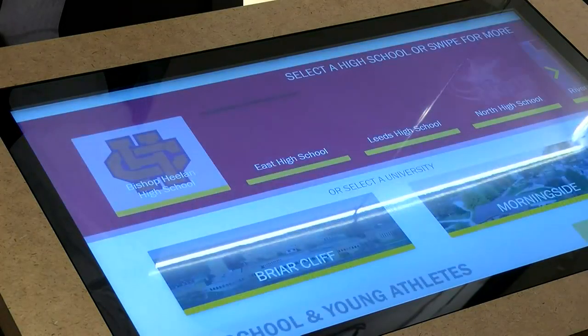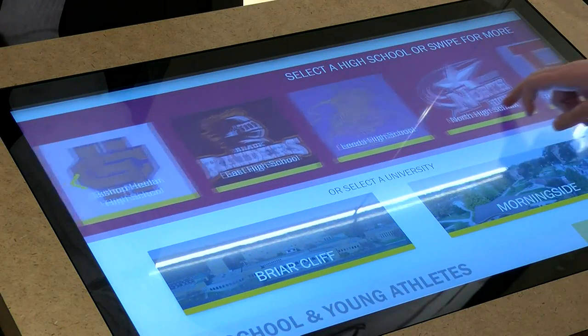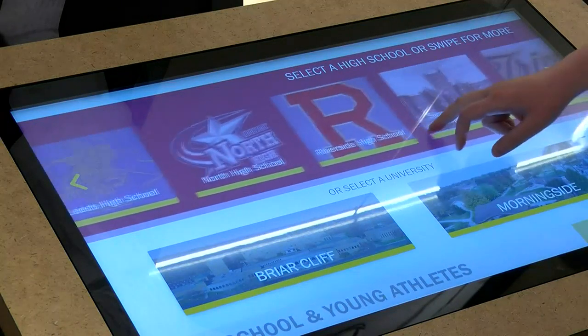The kiosk took a little more than two months to input all of the information, as well as those photos.